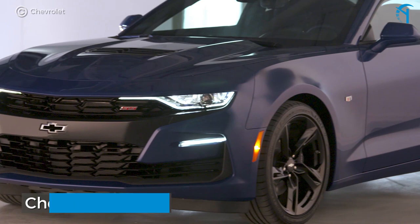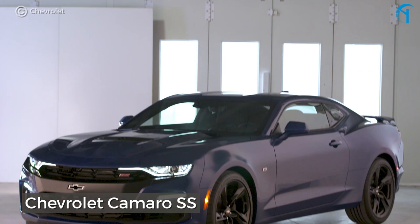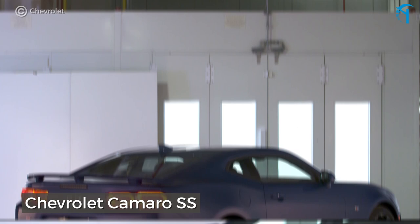The Chevrolet Camaro SS. If you stick with a 5th generation, you can get 426 horsepower from the 6.2-liter LS3 V8 for some tire-shredding fun. With minimal hunting, you can find this muscle car for under $25,000.